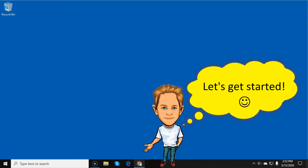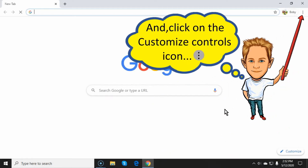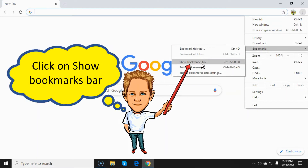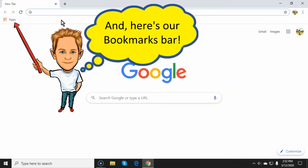Now looky here. First then, we's going to open up this here doggone Google window by punching right here on this here Google icon on our doggone taskbar, and then we's going to punch on these here three little dots what's stacked on top of one another right there at the top of this here window, and then we's going to run our doggone mouse doohickey over to what's it saying 'Bookmarks' right here, and then we's going to punch right there what's it saying 'Show the doggone bookmarks bar,' and there's that doggone bookmarks bar done popped up right there.